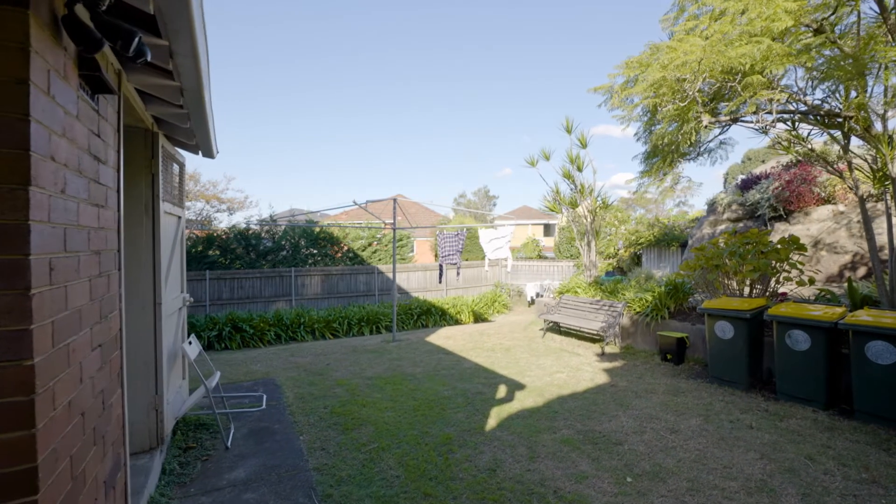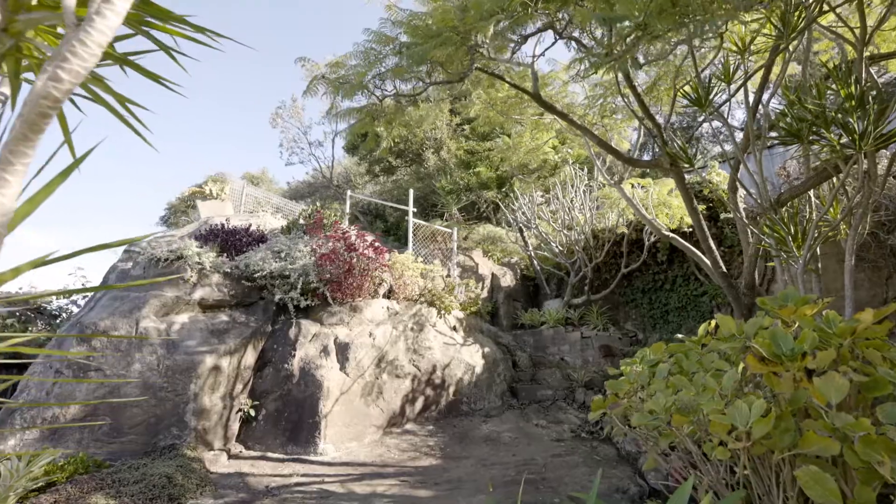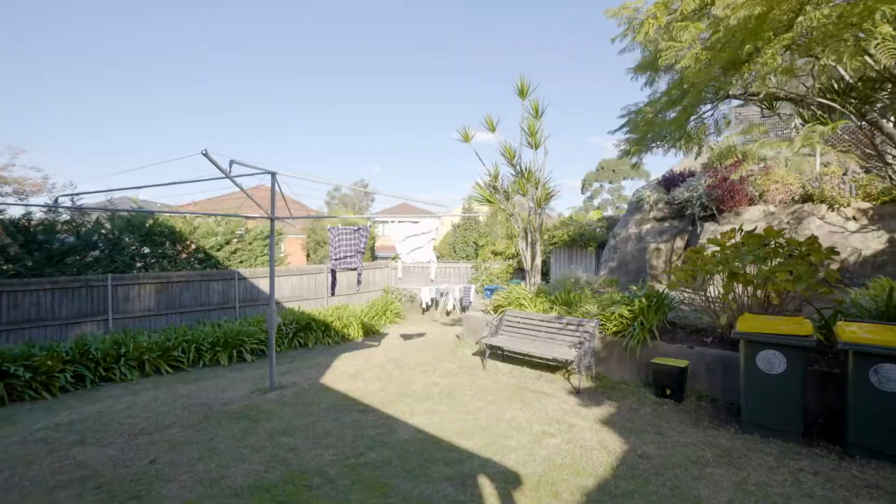In a boutique block of just 8, the building has a great sense of community with refurbished common areas and communal gardens.